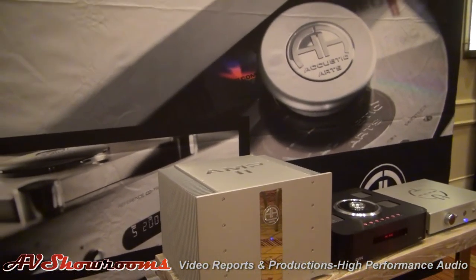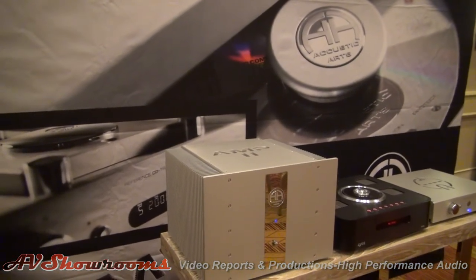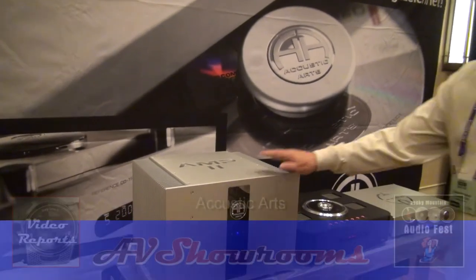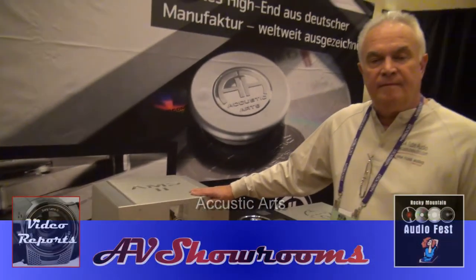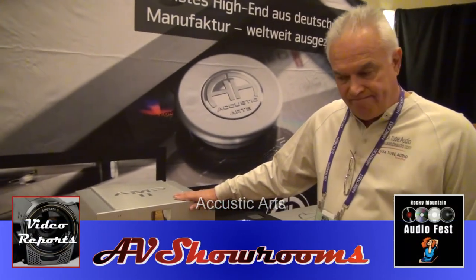Excellent products, really, for the high end. Superb. We need more products like this. Well, thank you very much. Charlie Harrison, representing Acoustic Arts — it's been a wonderful show. Super products, super customer service from Charlie Harrison.